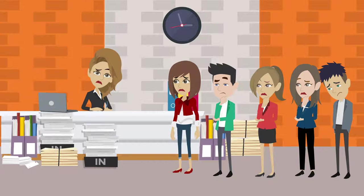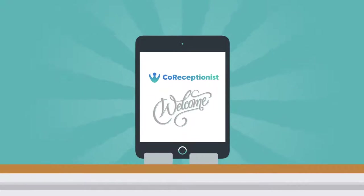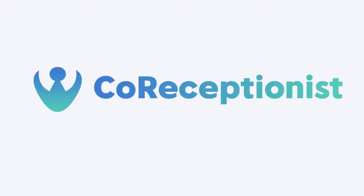Replace the manual process of managing logbooks with a smart and secure visitor management system and say goodbye to paper-based visitor logs forever. Introducing Co-Receptionist, a smart and secure visitor management system,